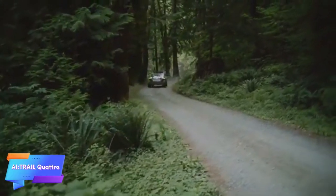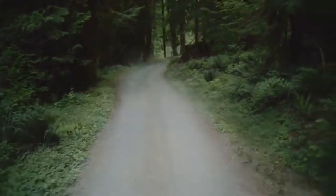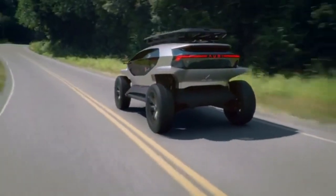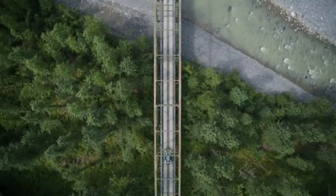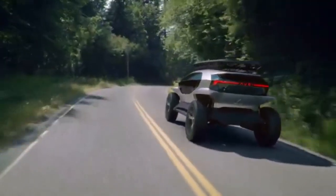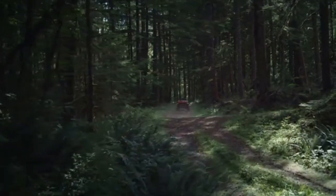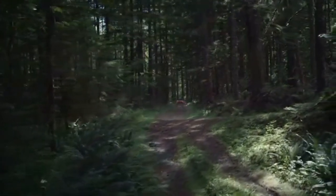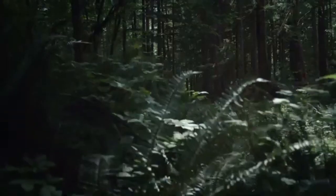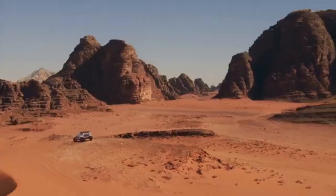The Audi AI Trail Quattro is an all-electric concept vehicle built to redefine off-roading for environmentally conscious explorers. Engineered for rugged terrains, it merges cutting-edge technology with a sustainable approach, offering up to 400 miles of range on paved roads and 155 miles off-road. Its innovative design includes panoramic glass windows and a drone lighting system, which replaces traditional headlights with drones that hover in front of the vehicle to illuminate the path.